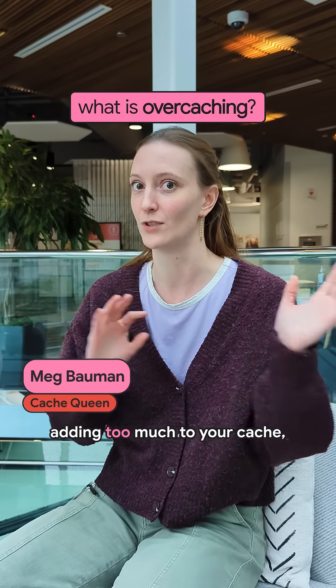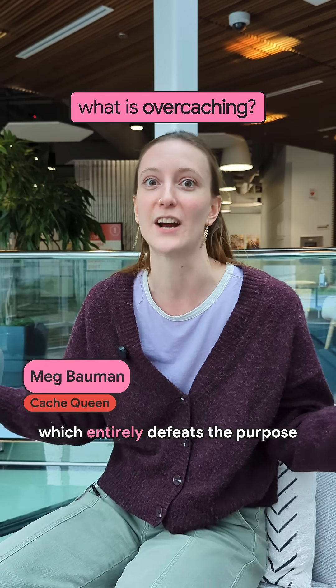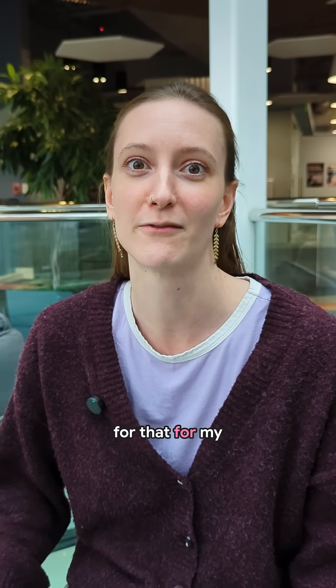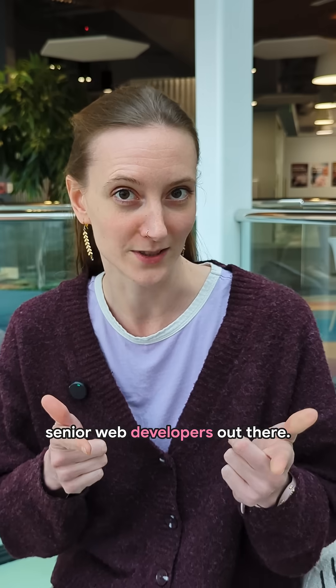Over-caching is when you're adding too much to your cache, which entirely defeats the purpose of leveraging cache. So there's some tips and strategies for that for my senior web developers out there.